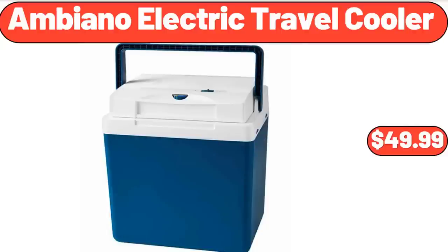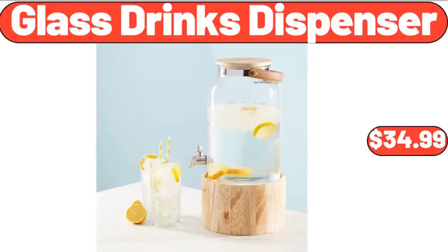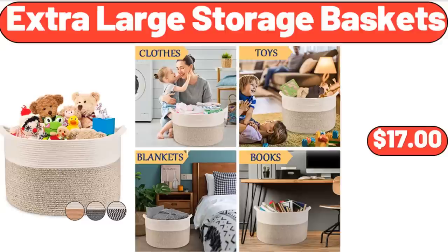Ambiano Electric Travel Cooler, $49.99. Glass Drinks Dispenser, $34.99. Extra Large Storage Baskets, $17.